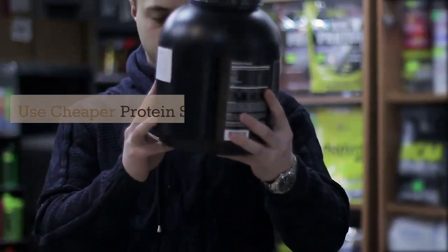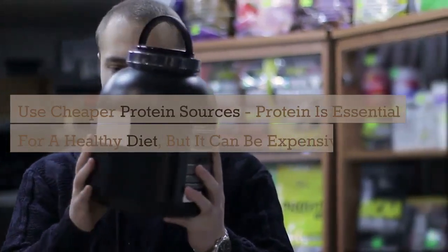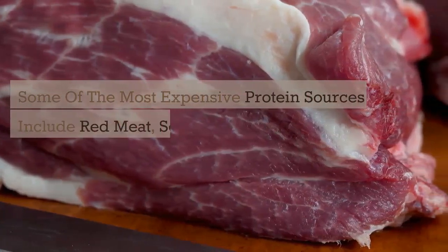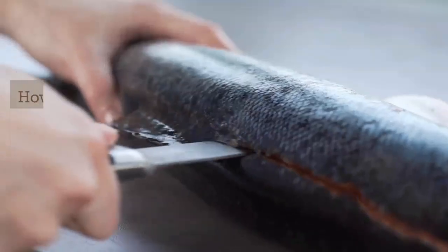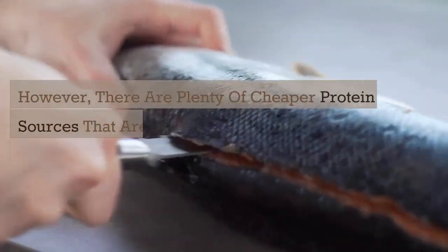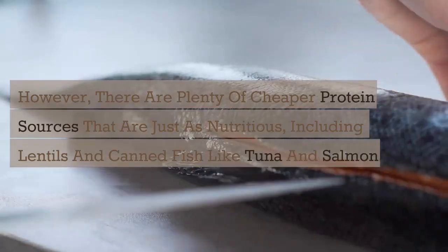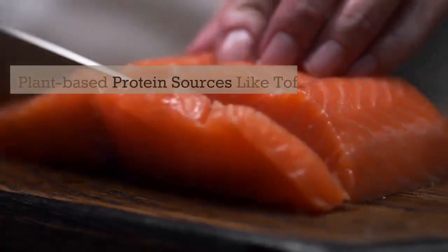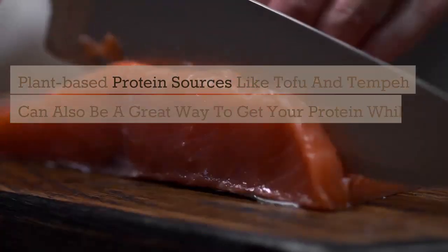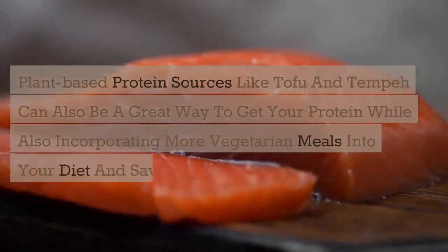Use cheaper protein sources. Protein is essential for a healthy diet, but it can be expensive. Some of the most expensive protein sources include red meat, seafood, and some cuts of poultry. However, there are plenty of cheaper protein sources that are just as nutritious, including lentils and canned fish like tuna and salmon. Plant-based protein sources, like tofu and tempeh, can also be a great way to get your protein, while incorporating more vegetarian meals into your diet and saving some money.